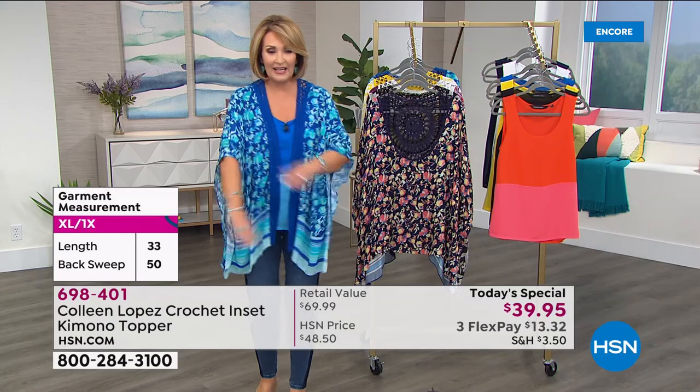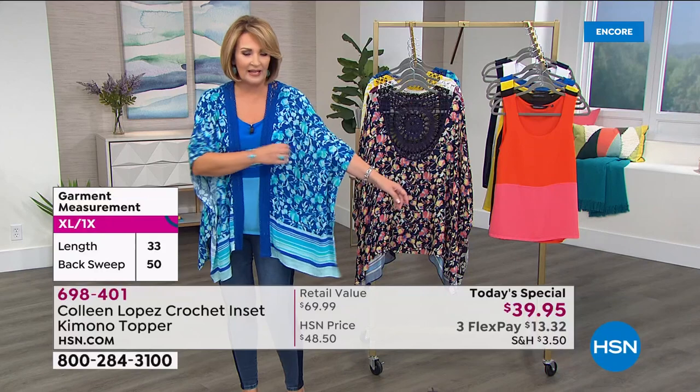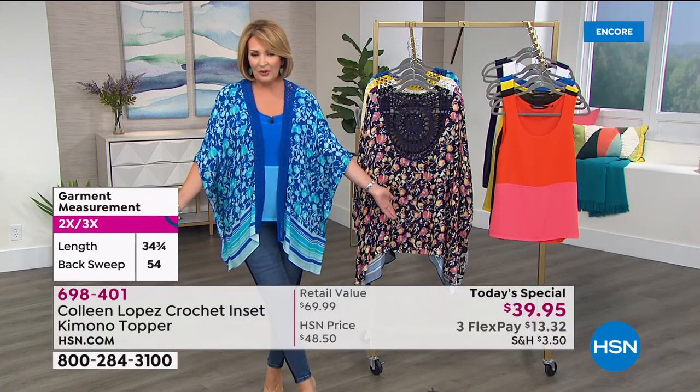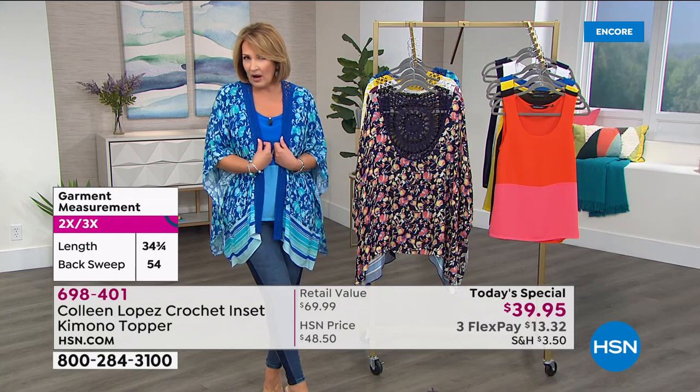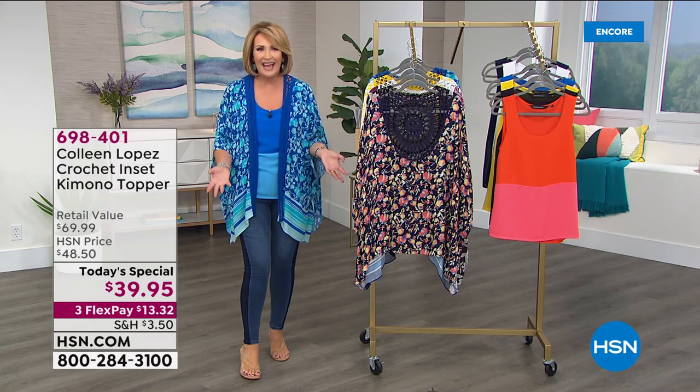I wish you could feel it, because it's really the fabric. It is so amazingly soft. You will love it, and it breathes — it's breathable. So it's like wearing nothing, but you get beautiful, easy coverage, easy arm coverage with this. And it just looks good on everybody. It's just the easiest, most fun piece to have in your wardrobe.